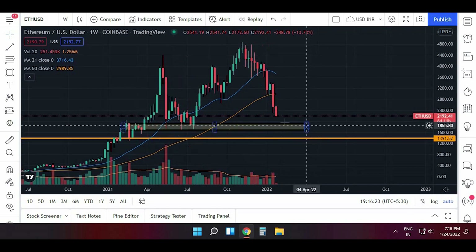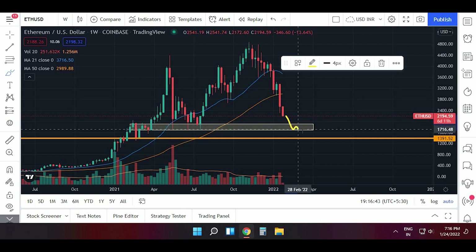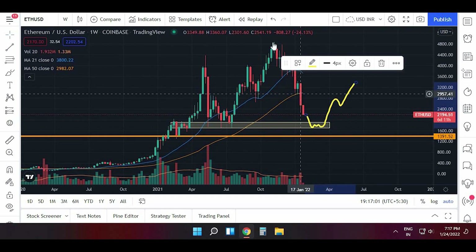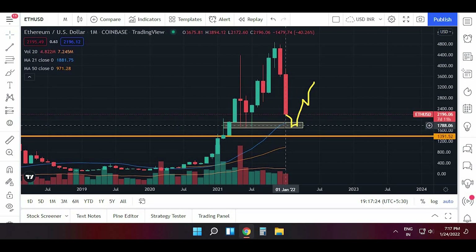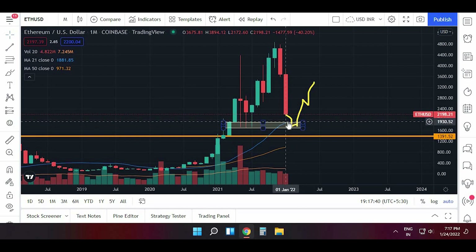We could also see a bounce — if it comes down to this level, spends some time here, and then bounces back up. This level is very important. For Bitcoin, as shown, it has formed a double top pattern, and if it breaks, it will drag other coins down too, so Ethereum might also break its important support levels. On the monthly chart, the 21-period moving average is around the same level as the support area, so a bounce is possible, but we don't know how big it will be. There are also chances this support might be broken and we'll see even lower levels.